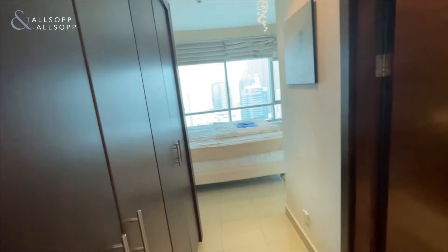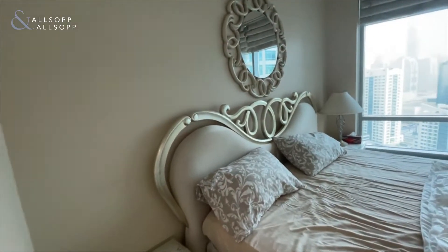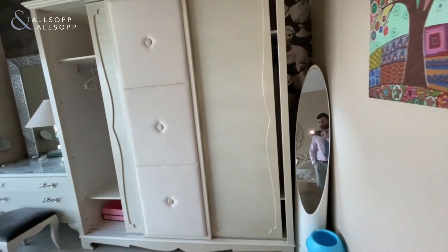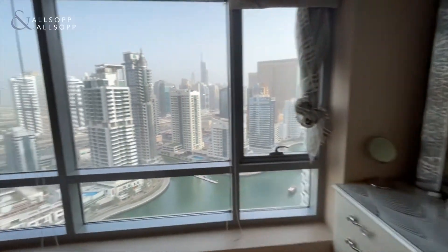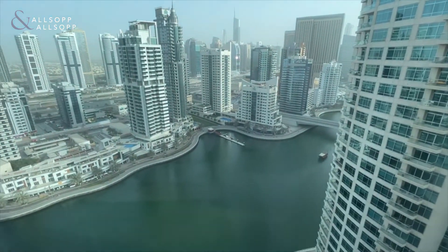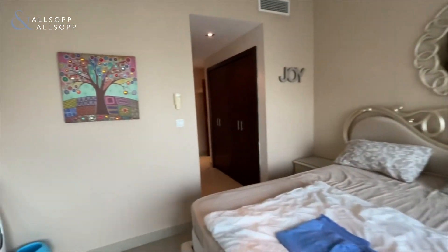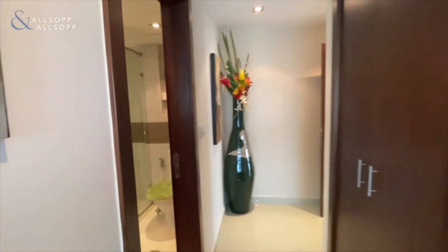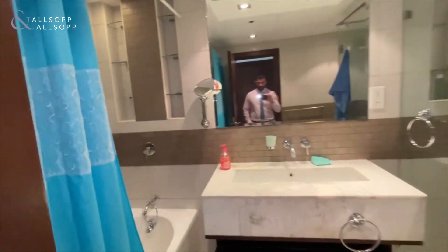Here's the main bedroom with the ensuite, which has a bath as well. The main bedroom has fitted wardrobe space and cupboards, and looks over the Dubai Marina. Here's the ensuite shower and bath.